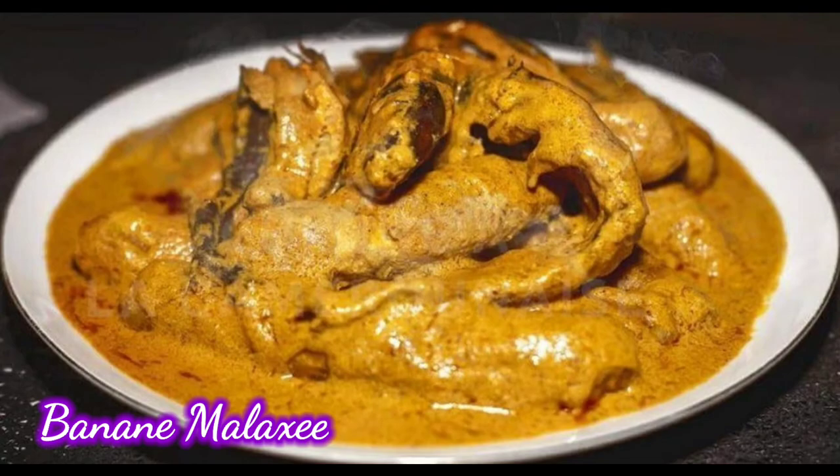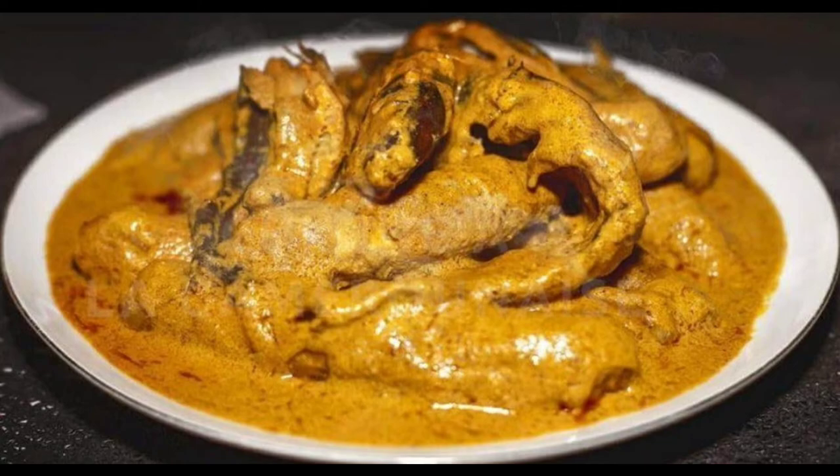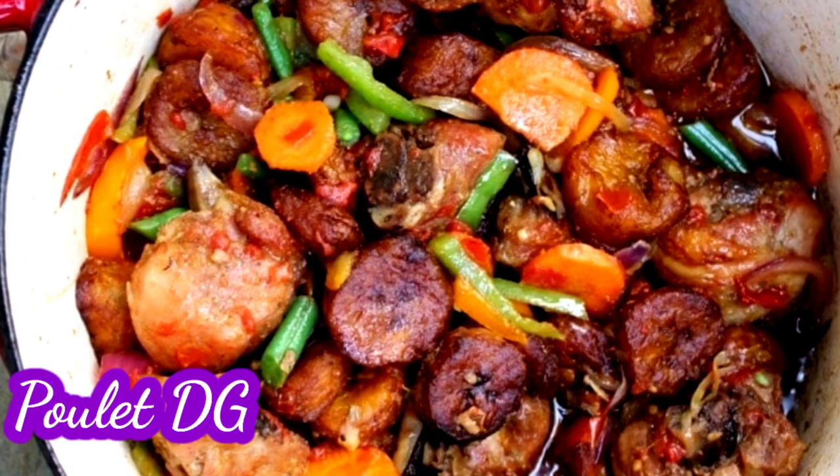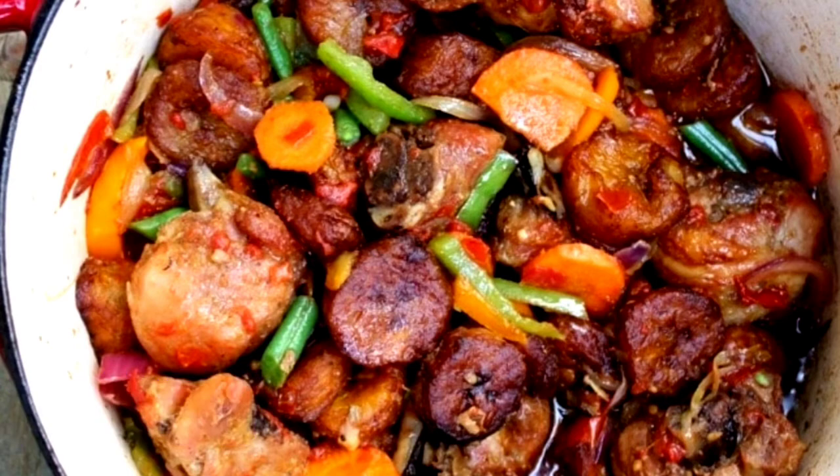Banana malaxé is next — it's just unripe bananas cooked with blended or ground peanut. It's really, really good, especially when made spicy and with smoked fish. Poulet DG is on my list — who does not like poulet DG? In Cameroon our parents made us believe only rich people enjoy this meal, but nowadays anybody can eat it. It is just stir-fried chicken and half-ripe plantains cooked with tomatoes, onion, green beans, carrots, and many types of veggies.